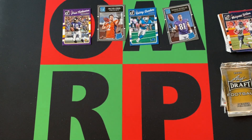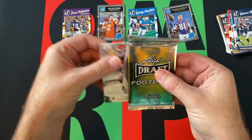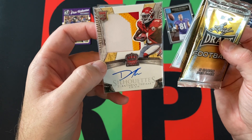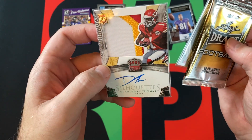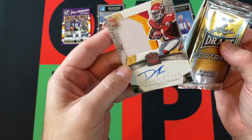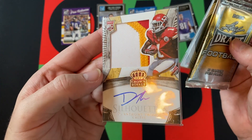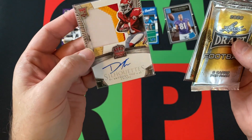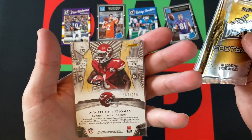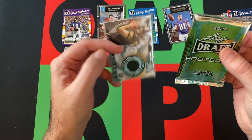Before we get to the 2020 Leaf Draft, let's check out our hits. We've got a patch auto RPA — rookie patch auto — of D'Anthony Thomas from the Chiefs, from 2015 Panini Crown Royale, numbered out of 299. That's a really cool card. I just don't remember D'Anthony Thomas at all, but it's an on-card autograph with a patch with stitching, numbered out of 299. If it were a better-known player it'd be really special, but they're not going to throw in a big name for that kind of card.